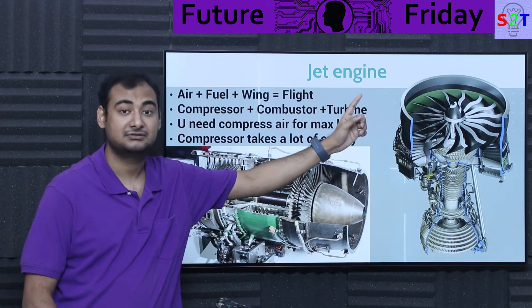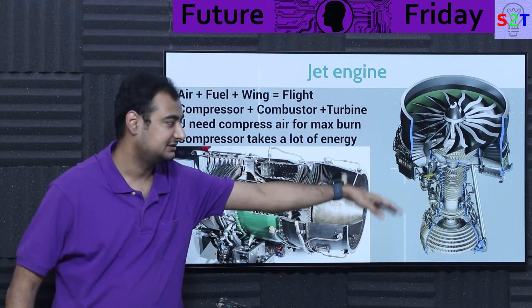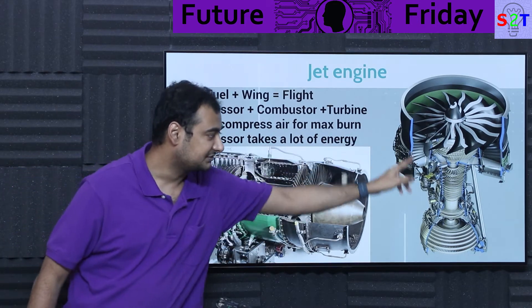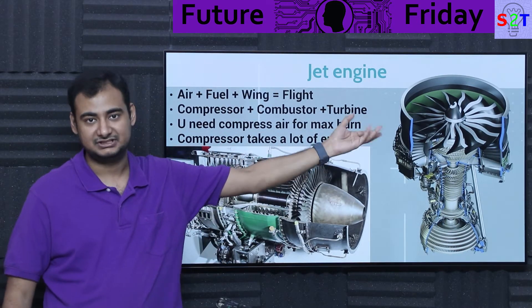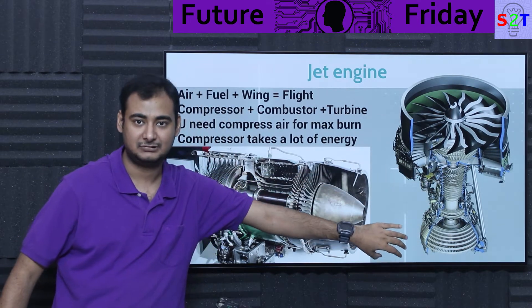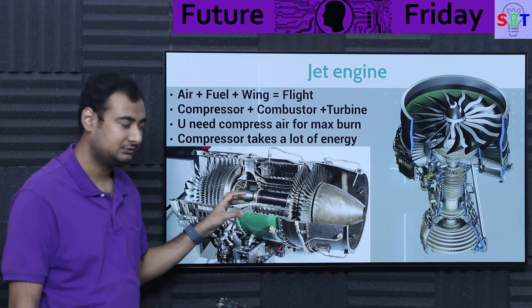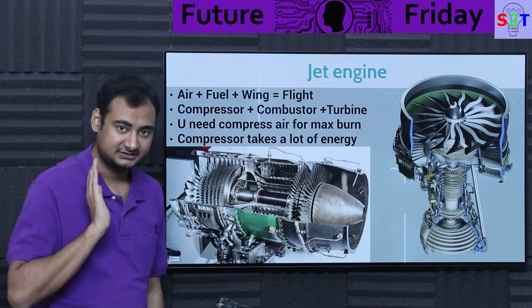Modern commercial engines are generally turbofan engines. There's a giant fan on top with a duct, and most of the air directly bypasses the core — that's called the bypass ratio. For best efficiency you want a higher bypass ratio. This is why modern passenger jets are so quiet compared to 1990s aircraft. The supersonic exhaust from the jet core is surrounded by slow-moving bypass air, which acts as a buffer, significantly reducing noise.